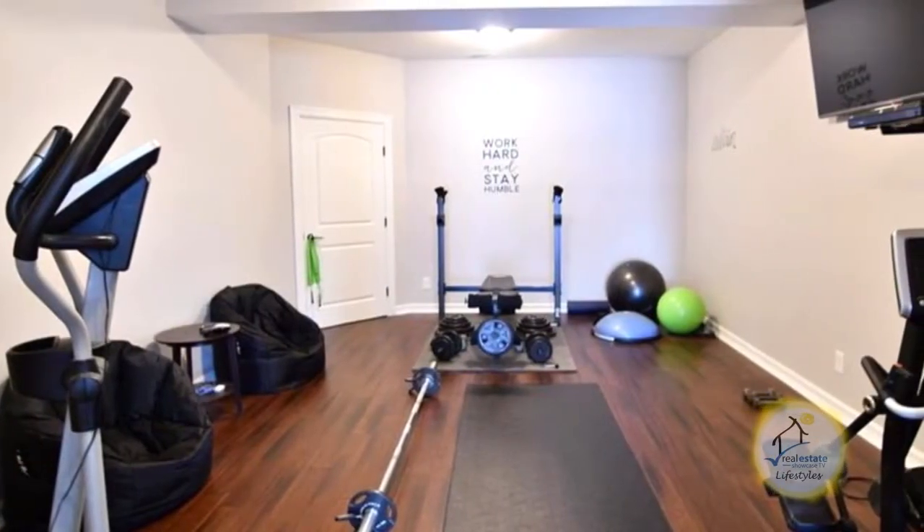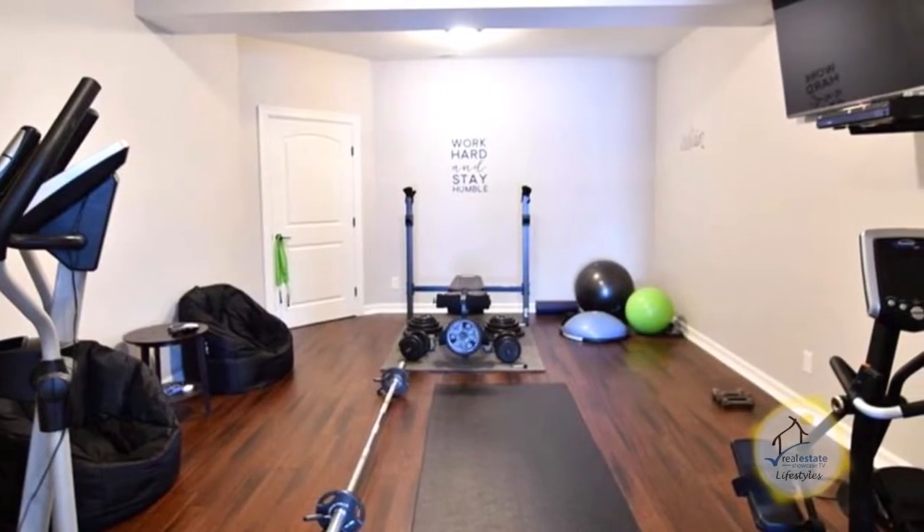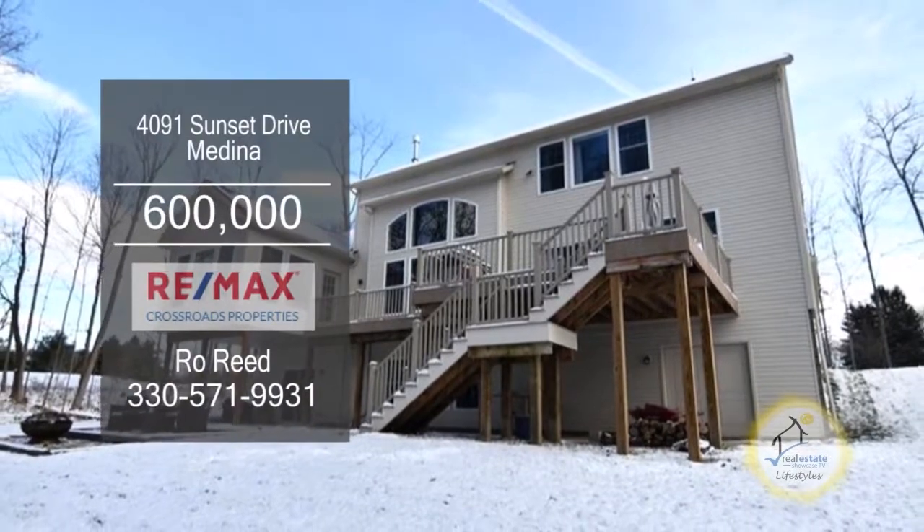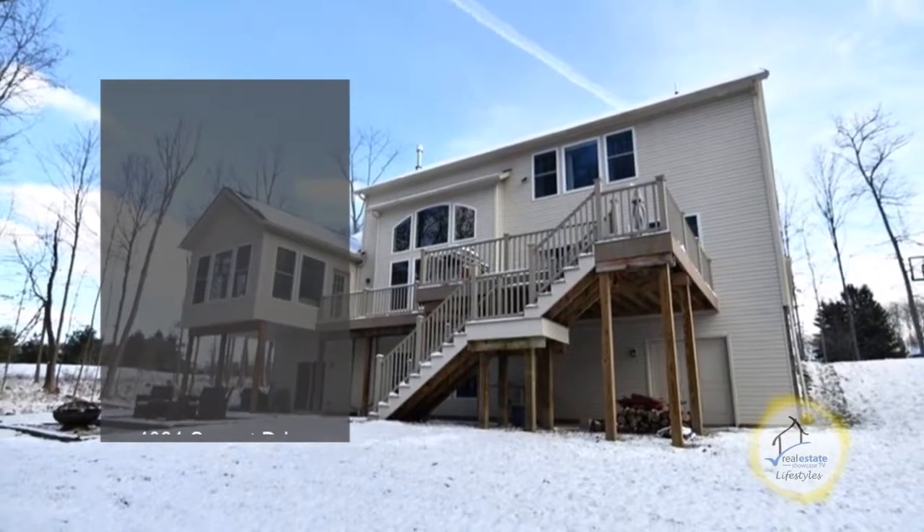There's a partially finished walk-out basement with a workout room that is large enough to house lots of equipment. The 2.77-acre wooded lot backs up to a ravine with a lake view.